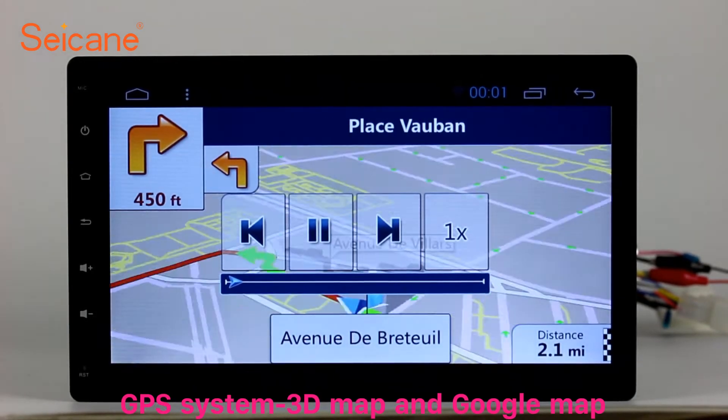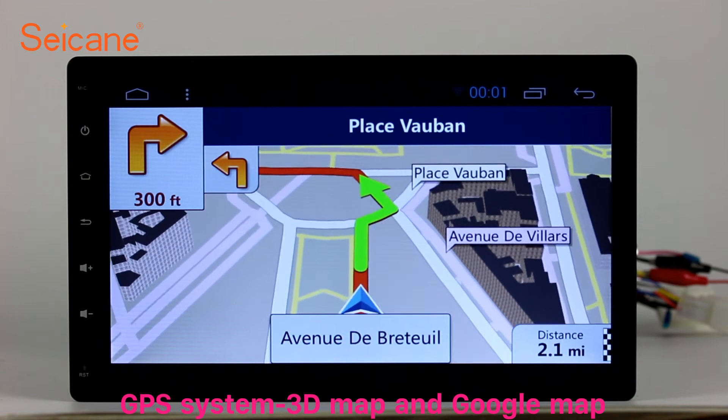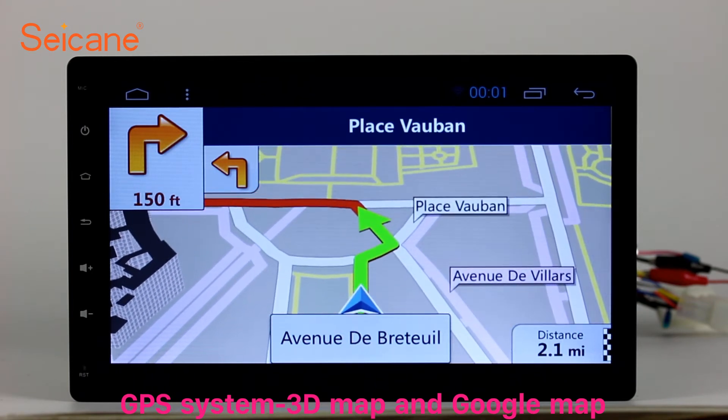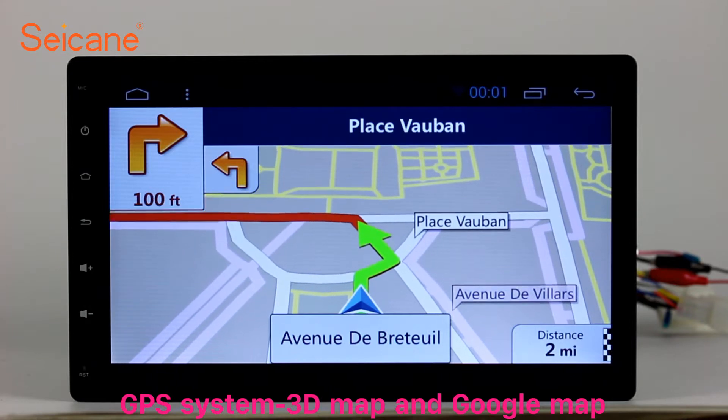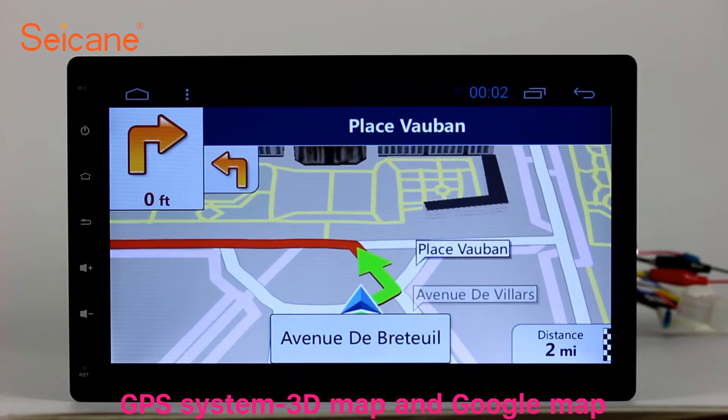You can shift radio to stereo status and listen to local favorite radio stations. GPS. Go to the main menu and open GPS system. The 3D navigation map shows you accurate GPS locations and route information. It also supports Google Map.